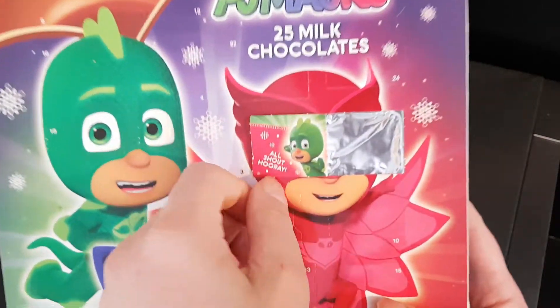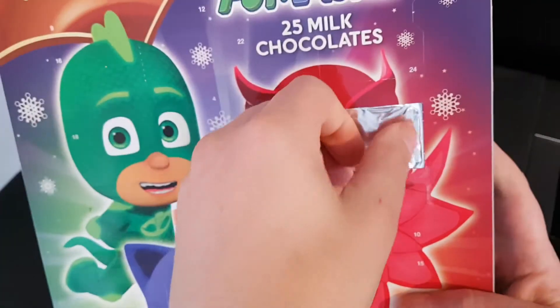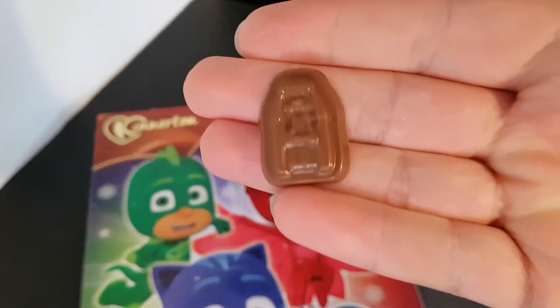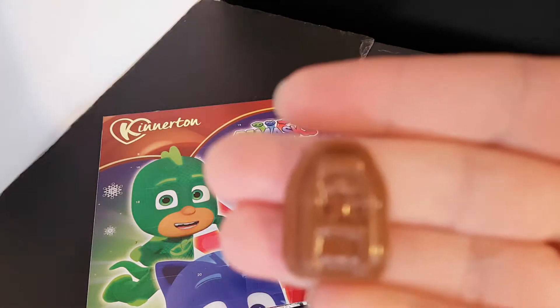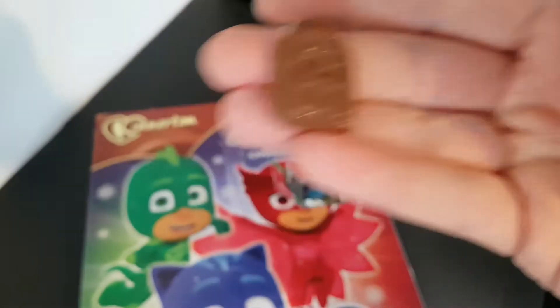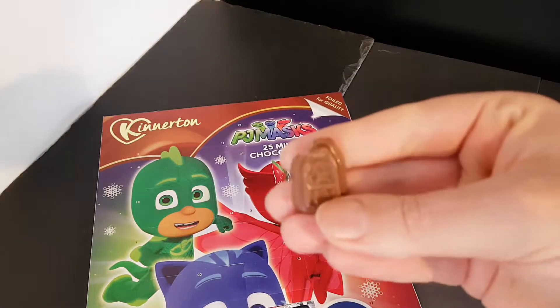What do we have for number two? Hooray, it's chocolate! What do we have for day two? What is that? In all honesty I can't actually tell what that is. Can you tell? Chocolate, lovely. Nice.